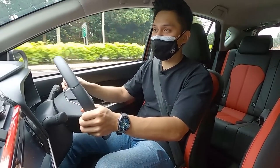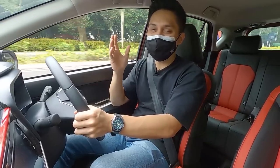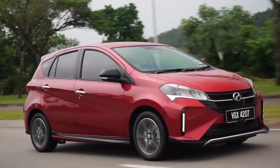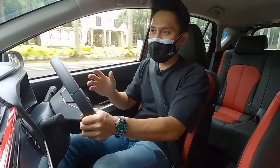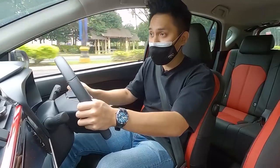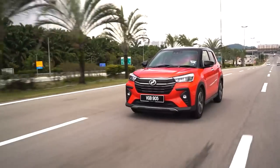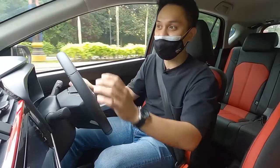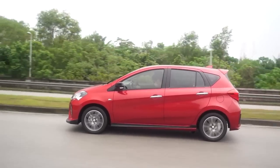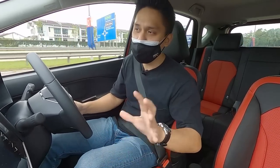The DCVT is Daihatsu's technology, meant for DNGA cars — any new model sitting on the Daihatsu New Global Architecture platform. But the Myvi doesn't sit on DNGA, yet it still gets this DCVT. The bulk of the RM50 million development cost came from the CVT. The electrical architecture and computers for this car, along with the DCVT, were plugged from the Ativa — which is why you also get ASA 3.0 and adaptive cruise control. It's not a simple plug-and-play, and RM50 million is a lot of money.